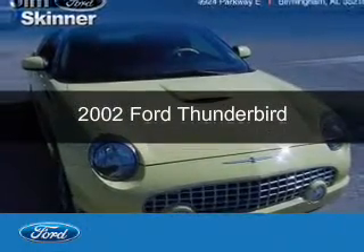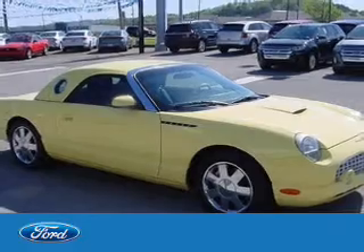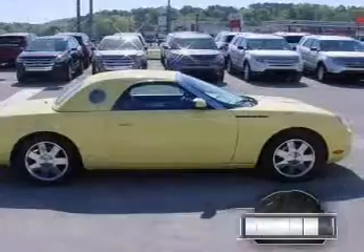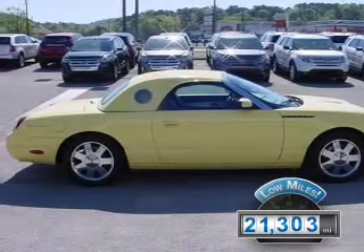This is a used 2002 Ford Thunderbird, powered by rear-wheel drive, an 8-cylinder engine, and a 5-speed automatic transmission. With fewer than 25,000 miles, this vehicle has a long road ahead.